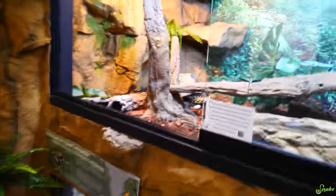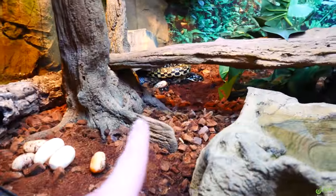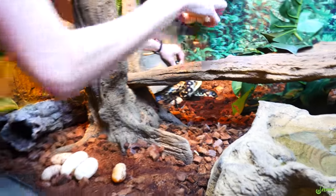Looks like we only have two eggs — wait, no, there's a couple underneath there. Oh, are there? Yeah. I had to get a different perspective, but those three look good. We have a clump.